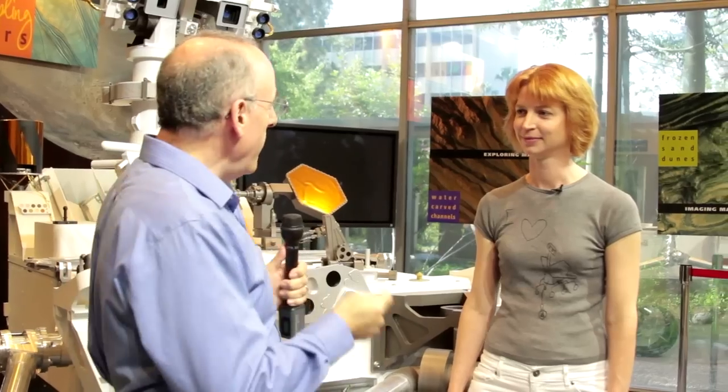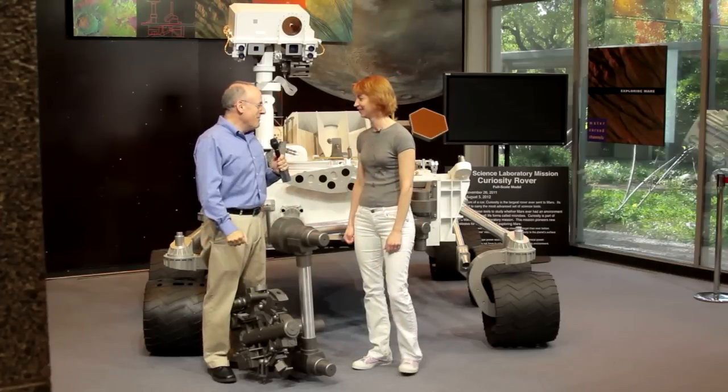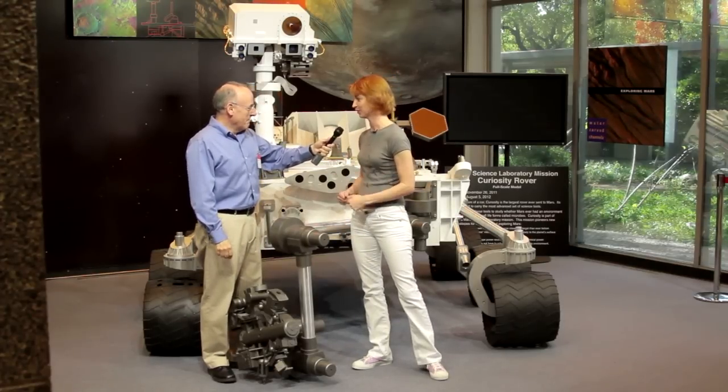We're in building 180 at the Jet Propulsion Laboratory — that's headquarters, so somewhere right over our head is Charles Elachi, the director of the laboratory. We are here with Emily and someone else we're going to get to know a little bit better. It's spectacular to be here and so exciting to be waiting for this rover to land.